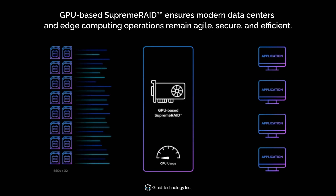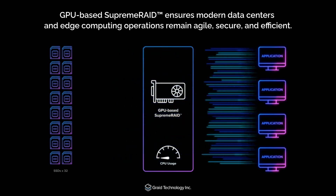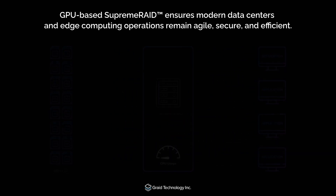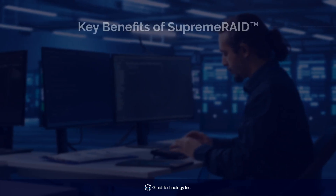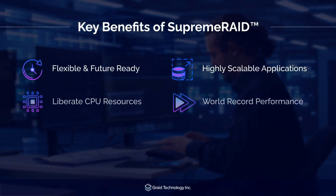Supreme Raid's innovative architecture delivers unparalleled storage performance and reliability, eliminating bottlenecks and maximizing efficiency. With Supreme Raid, you can unlock the full potential of your NVMe SSDs without sacrificing data protection.